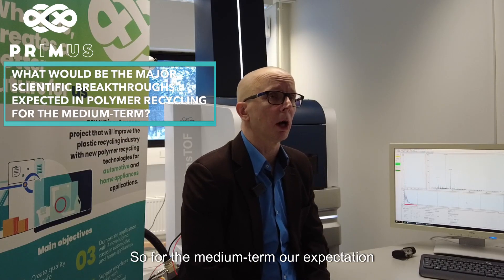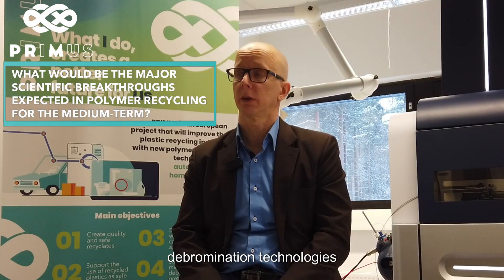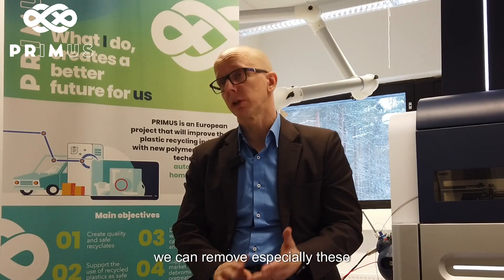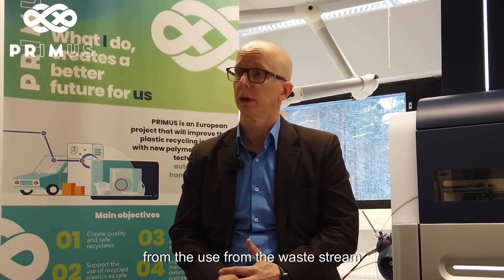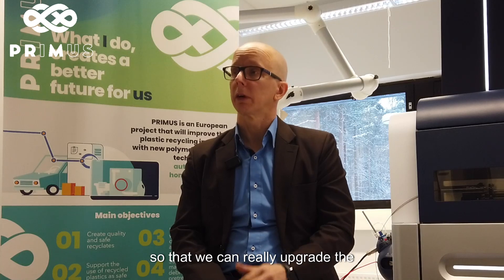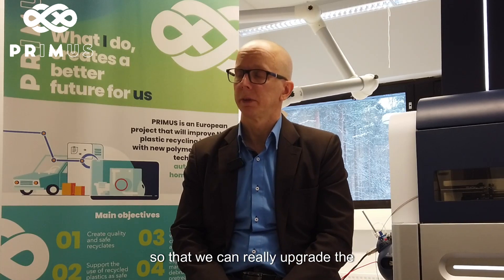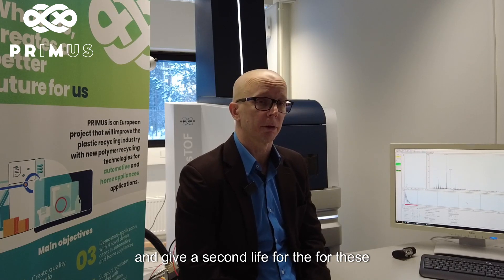For the medium term, our expectation is that with these developed debromination technologies we can remove especially those substances that have already been banned from use from the waste stream, so that we can really upgrade the use of these plastics in new products and give a second life to these recycled plastics.